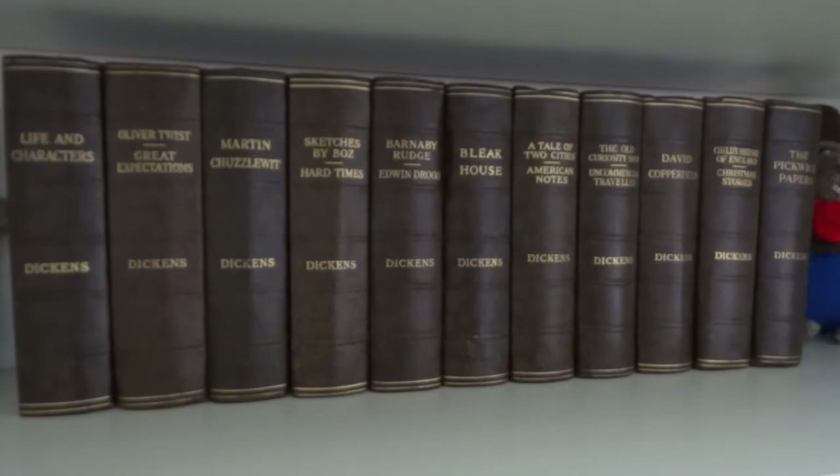Nana, if you're watching this, thank you so much for this shelf - it's probably one of my favourites.